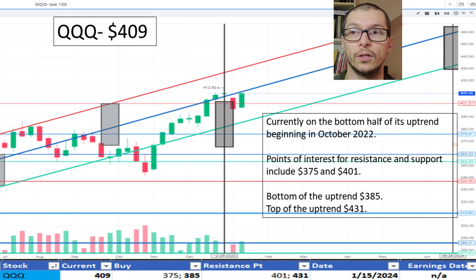QQQ, $409. It's currently on the bottom half of the uptrend range established October 2022. The bottom being $385 and the top being $431. The price is okay.